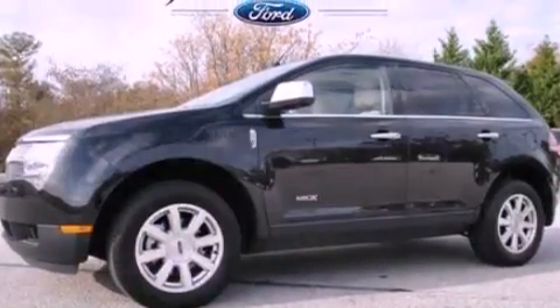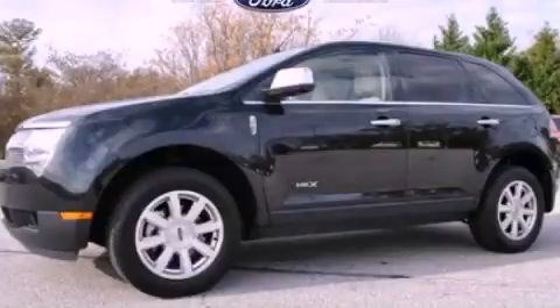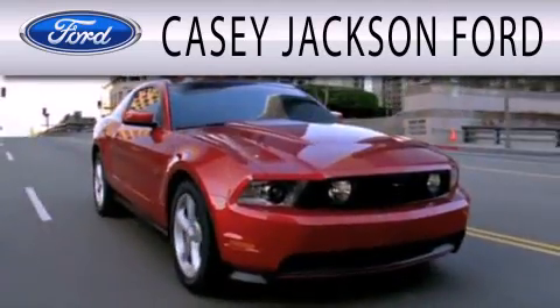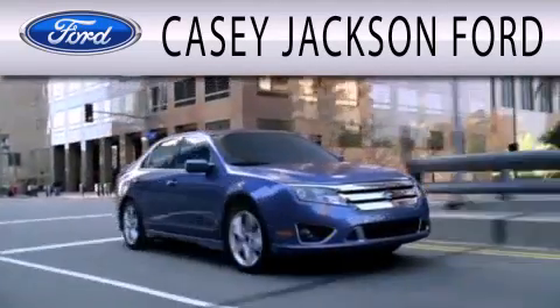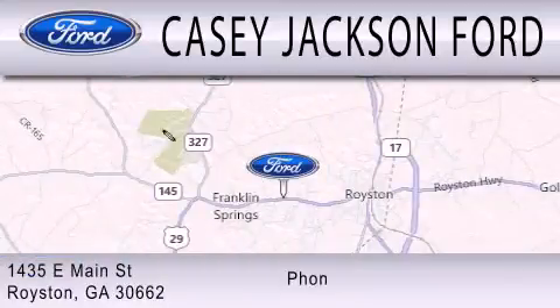Contact us today and schedule your opportunity to see this vehicle in person. KC Jackson Ford is dedicated to doing everything possible to ensure that the experience you have selecting your next vehicle is as pleasant as possible. We're located at 1435 East Main Street in Royston.